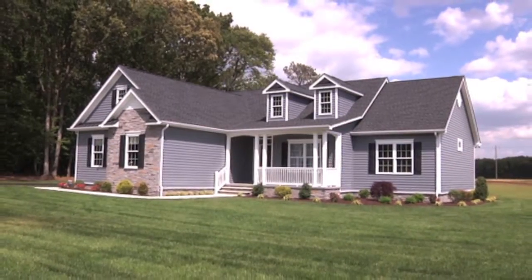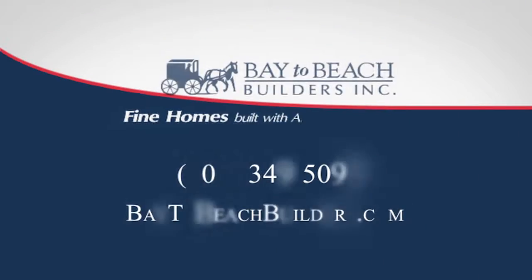Visit one of our models or stop by our design center in Greenwood to find out how surprisingly affordable your new Bay to Beach Builders home can be.